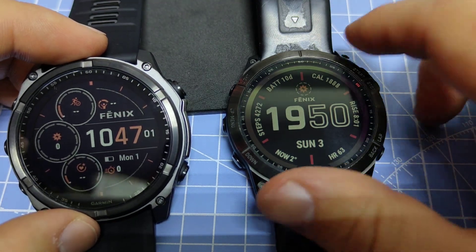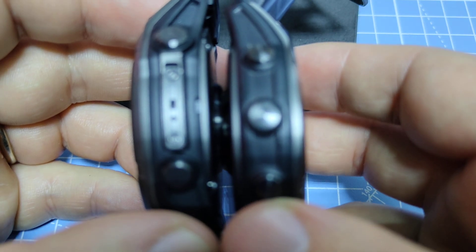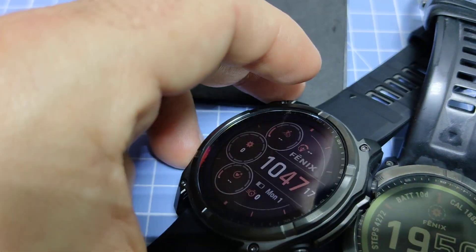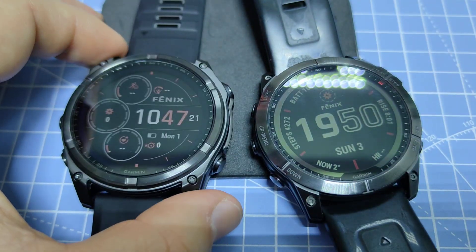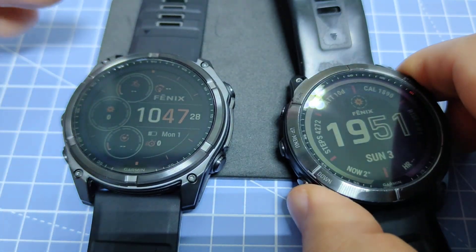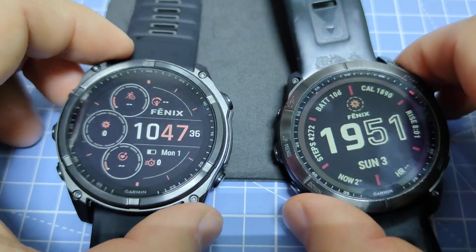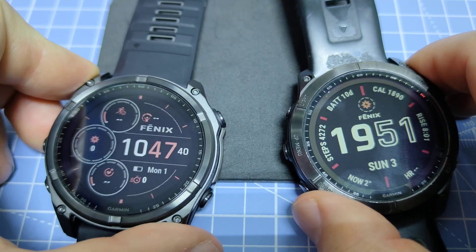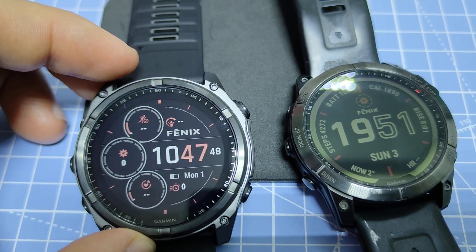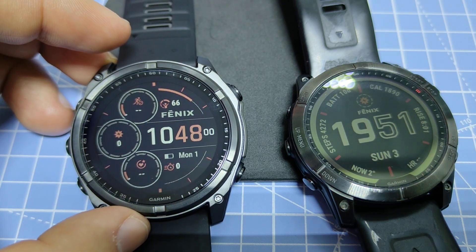Both devices have the 51mm case size. The Phoenix 7X is 14.9mm thick and the 8X is 15.4mm thick, so it's slightly thicker. The 7X weighs 61 grams while the 8X weighs 67 grams — the previous 7X Pro was 68 grams. The added size and weight on the 8X accommodates the microphone, speaker, and additional components crammed into the case.